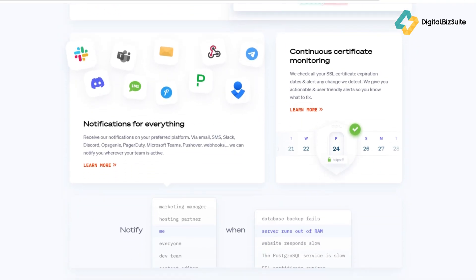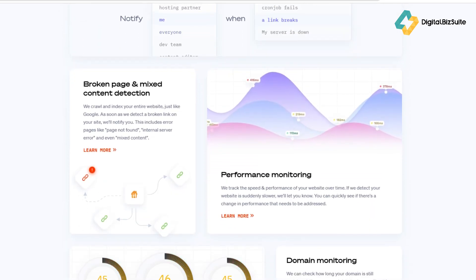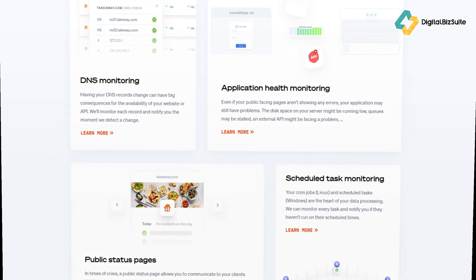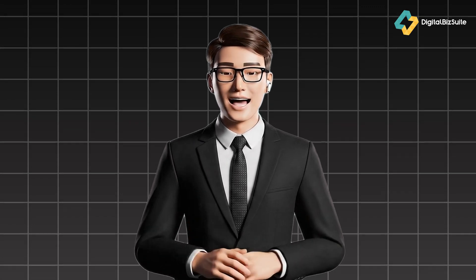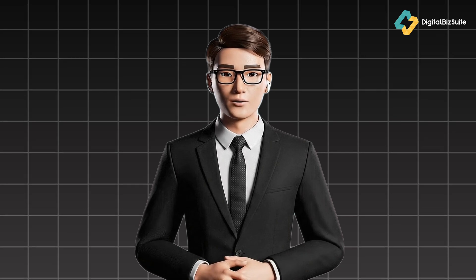What makes it stand out is its simplicity — it combines the reliability of enterprise-grade monitoring with a very clean, human-friendly dashboard. Before we talk features, let's figure out who should actually be using this tool. If you're a developer, DevOps engineer, digital agency, or even a solo website owner, Oh Dear gives you peace of mind 24/7.